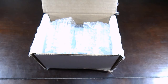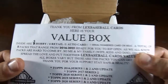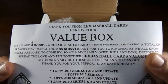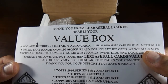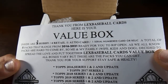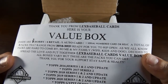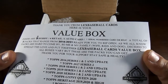All right, ready to rip open. It says: we have a value box from Lex Baseball Cards. Inside: three hobby, four retail, one auto card, one serial numbered card or relic. A total of eight packs from the range of 2016 to 2021, ready for you to rip open. As we all know, packs are hard to come by. Me and my family — wife, kids and dog — decided to spread the love and put together the Lex Baseball Cards value box.